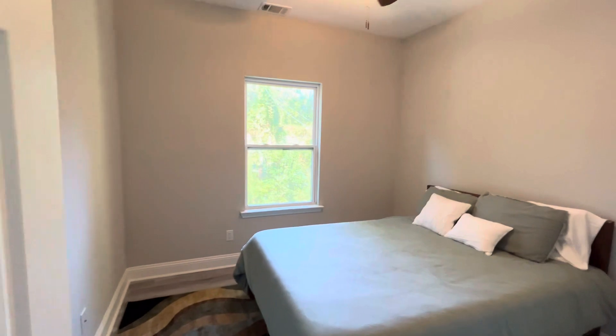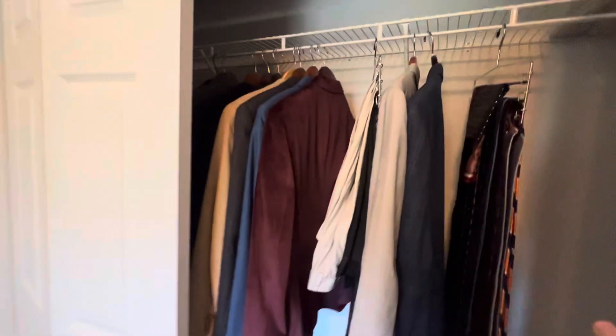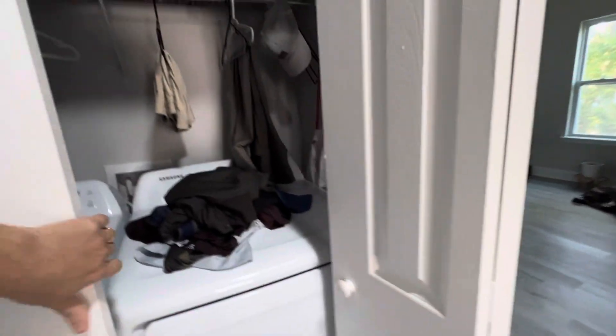Bedroom. Closet. Have a landing area that is another hallway closet. That's laundry in here.